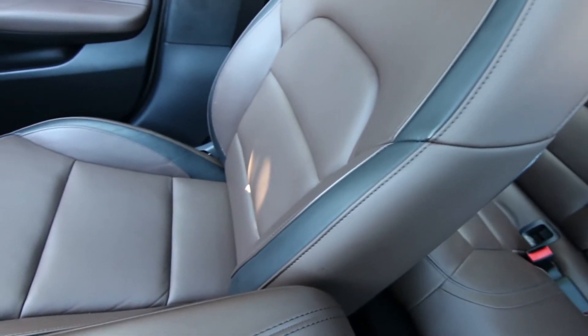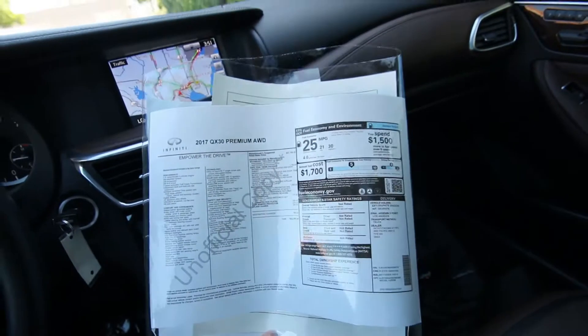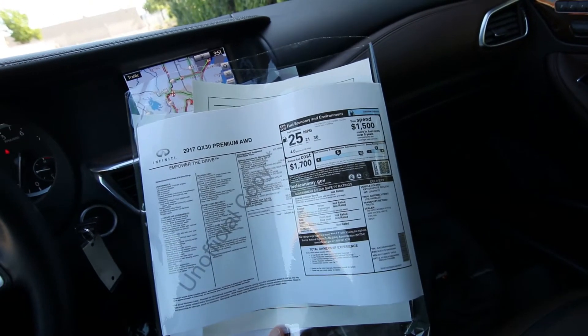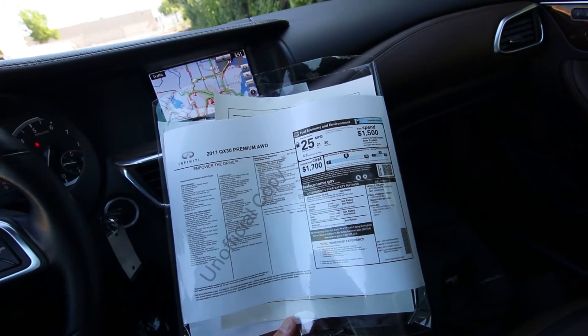Clean Carfax, local vehicle, serviced and checked by our Infinity Certified Techs. Very nicely equipped with features — we have a copy of the build sheet on this one. It's always good to look at the fine print because the base MSRP is $37,700, but when you add in all the equipment, it goes up to $43,480.